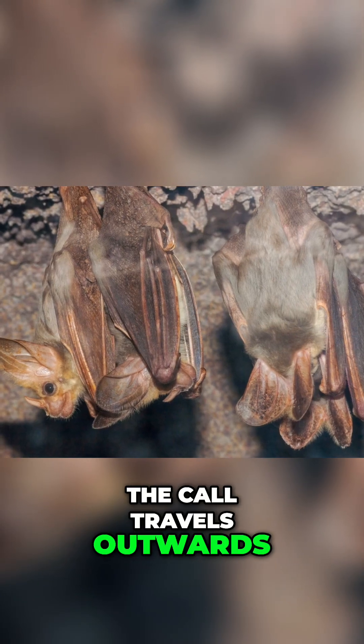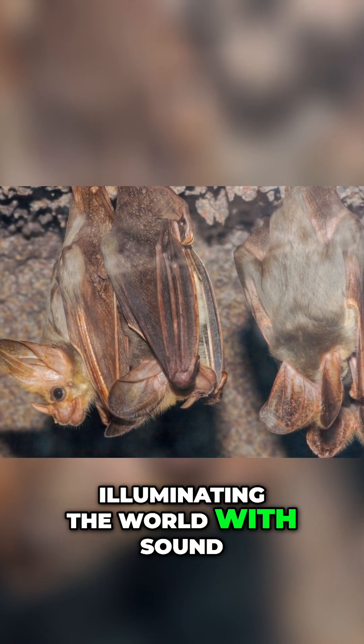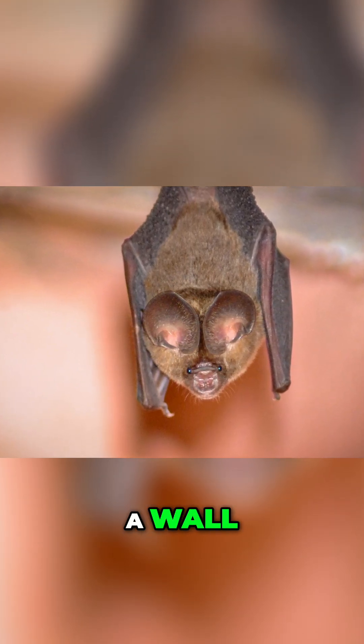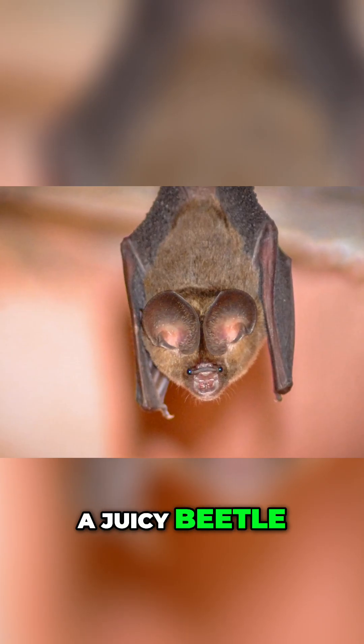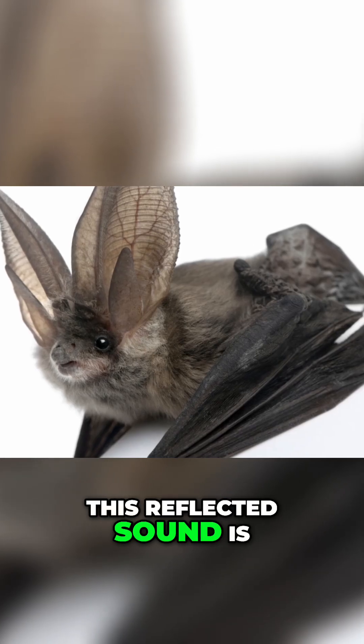The call travels outwards in a cone shape, like the beam of a torch, illuminating the world with sound. Sound waves travel until they hit an object — a tree branch, a wall, a building, a juicy beetle. Some waves are absorbed, others reflect back. This reflected sound is the echo.